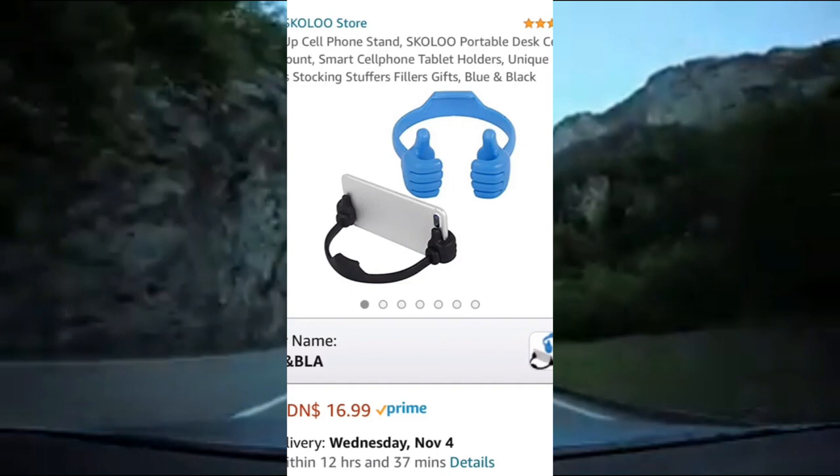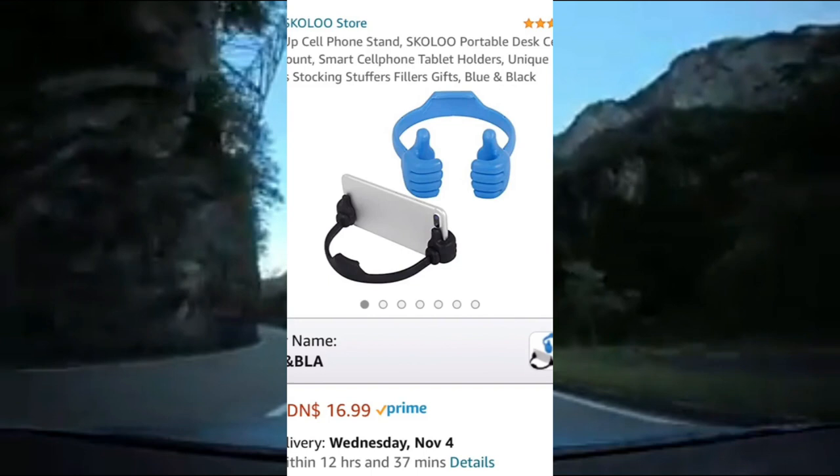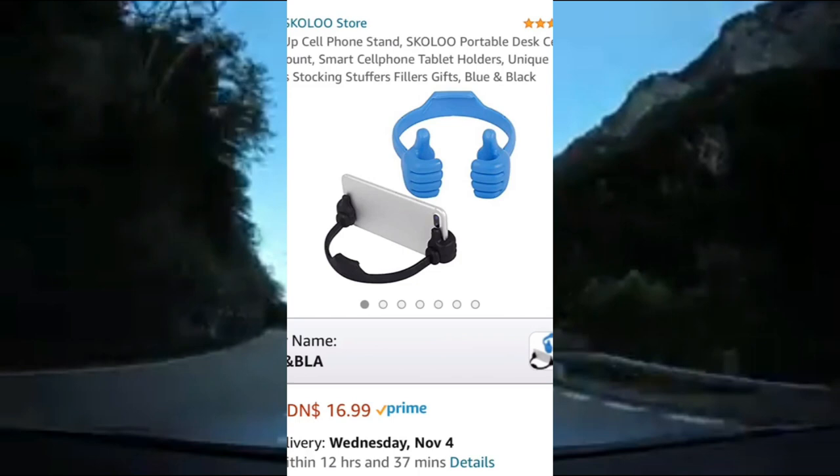Lastly are these cell phone stands. They have high elasticity so you can stretch them to fit your smartphone. They come in a set of 2 and are rated 4.5 out of 5 stars on Amazon.